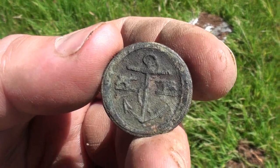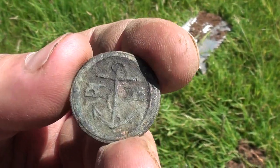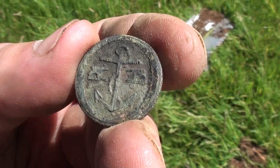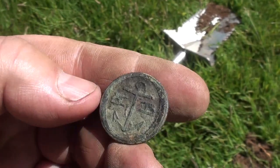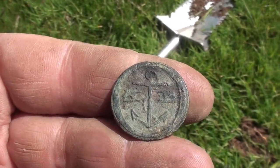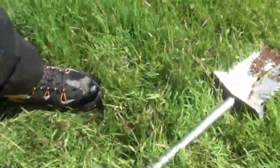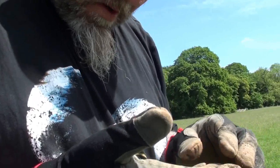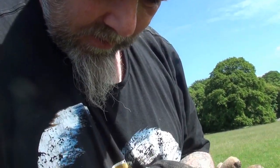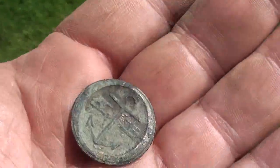18th century, early 19th century possibly. Naval button. Beautiful! And it's a decent one because it's got the extra little bits. I've seen these before, I don't know what they are, I'd have to look it up. That's a little beauty.